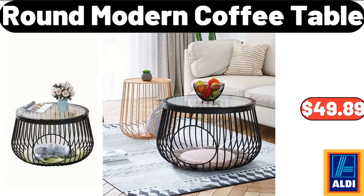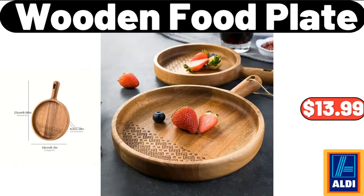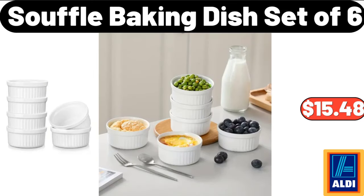Round Modern Coffee Table, $49.89. Artificial Phalaenopsis Orchid, $14.99. Wooden Food Plate, $13.99. Soufflé Baking Dish Set of 6, $15.48.